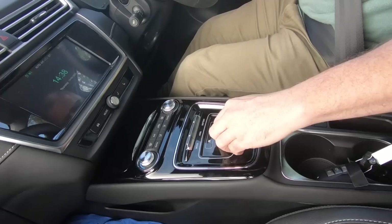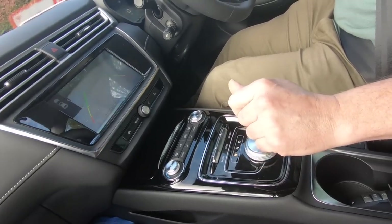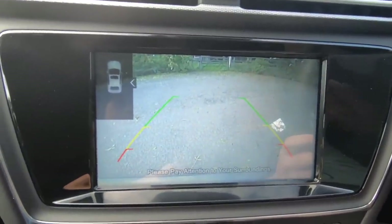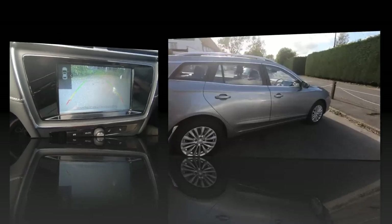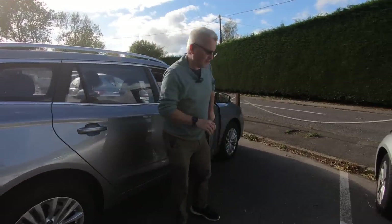Let's go in here and see what the reverse is like. So nice, clear camera. That's a nice camera — liking that. Okay, so let's have a look around.